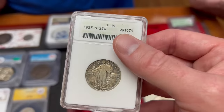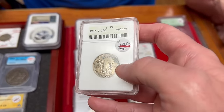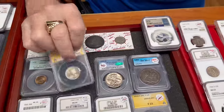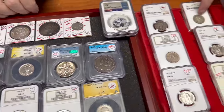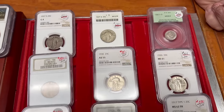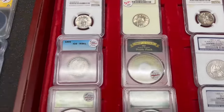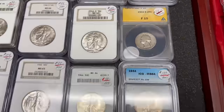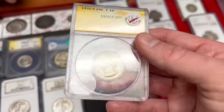Right after that design change came the second known commemorative. This one has great color. The first commemorative quarter was the Isabella, and the second commemorative was the 1932 Washington quarter — but it went over so well that people wanted the coin to continue. It took a year to get dies cut, kept going, and here's the 1932-S — the one everybody wants to find when coin roll hunting.